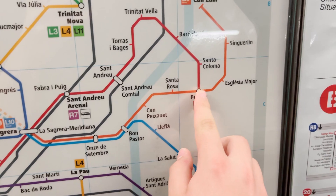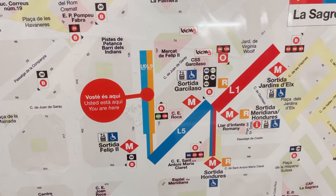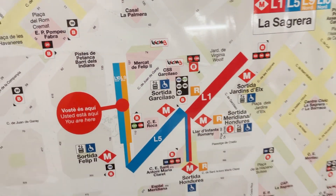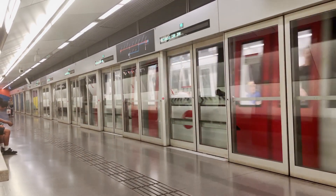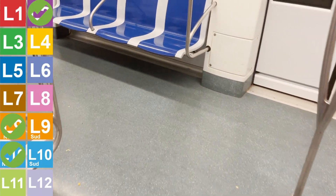I'm going to take line 9 all the way to Fondo, and then I'm going to take line 1 all the way back to where I am. So it'll essentially be the longest way to get from these platforms to this platform. Three minutes to go. It's like an airplane taking off here.